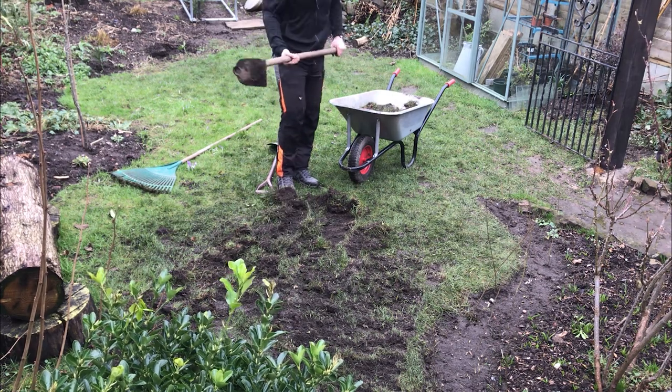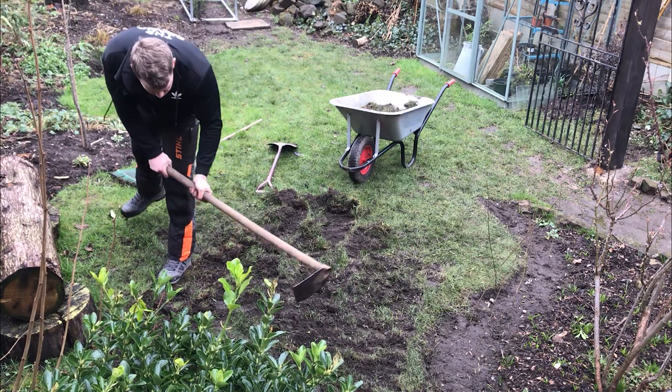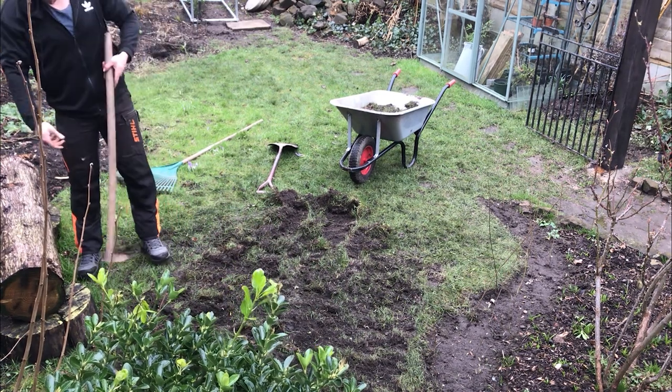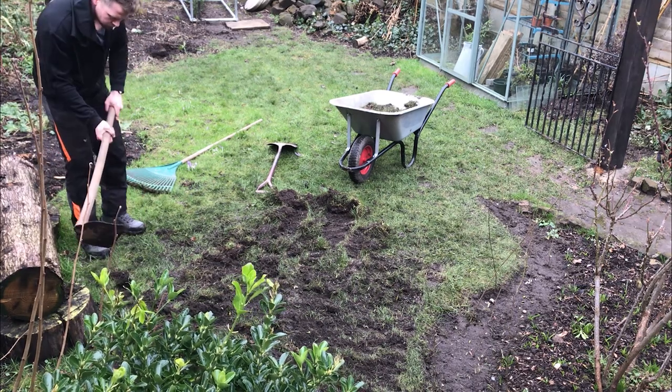The method used by Wirral Borough Council — and one I would recommend to any homeowner doing a reasonably large area — is to scarify to 50% soil exposure. That means raking off half of the grass that's there.